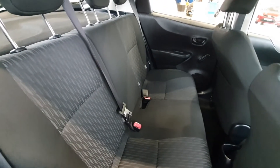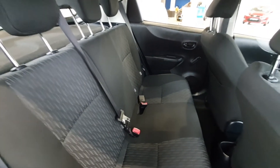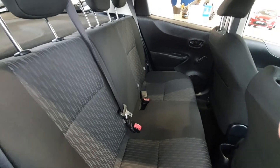Inside you get this gorgeous cloth interior which has a nice pattern in the centre and it is in brilliant condition right the way around. You also have ISOFIX fittings on the two outermost seats on either side to get child seats to slot right in.